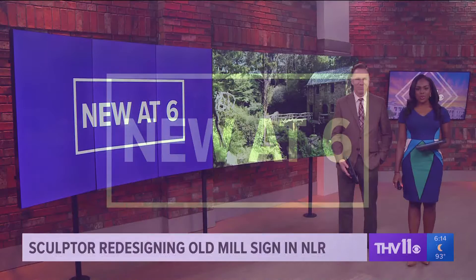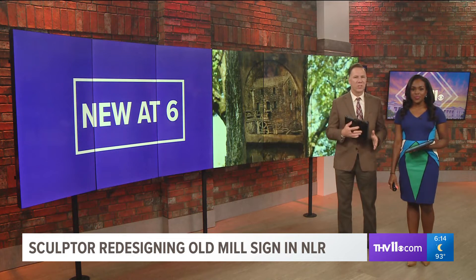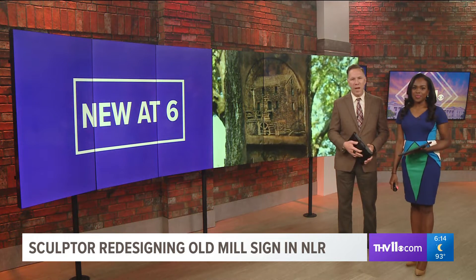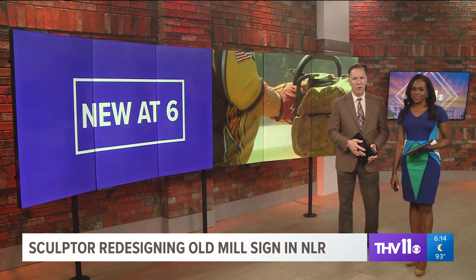New tonight at 6, the Old Mill in North Little Rock is getting a bit of an update thanks to a local wood sculptor. He's done some great work for the city in the past and so they brought him back for another installation. THV11's Jade Jackson shows us the new look.